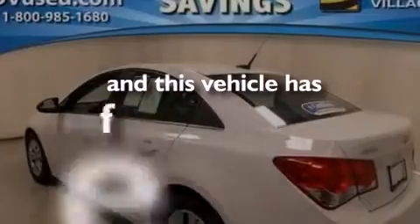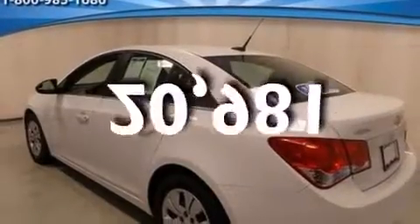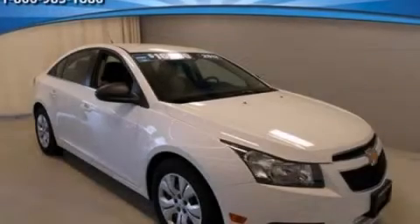This vehicle has fewer than 21,000 miles on the odometer. We invite you to contact us today to learn more about this vehicle.